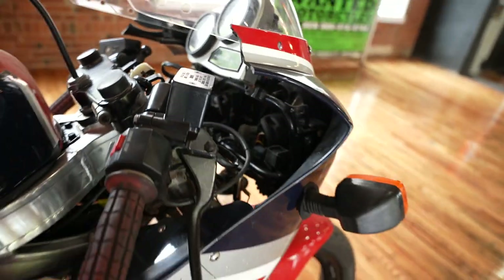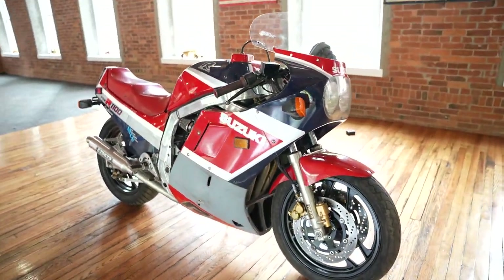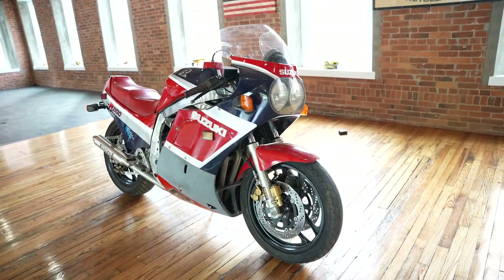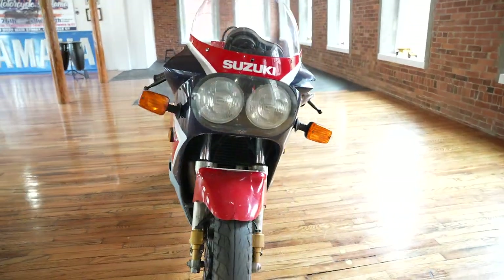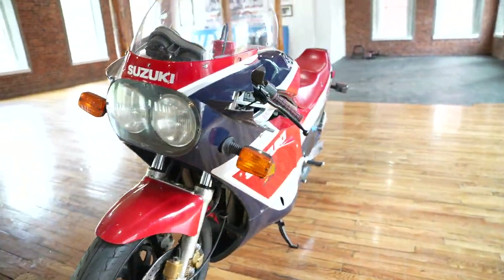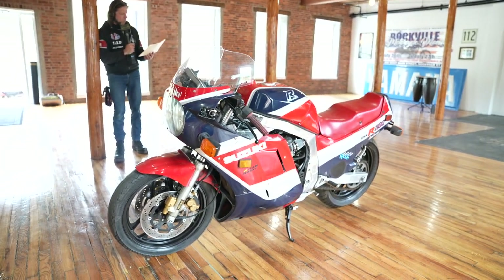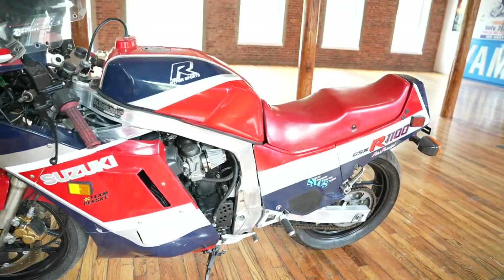This bike absolutely rocked the superbike world. It's an ultra-lightweight 1100cc superbike — the engine alone weighs 52 pounds less than the GS 1150 that it replaced. Depending on who you ask or what publication you read, it produces between 120 and 130 horsepower at 434 pounds, out of the 1052cc engine with a 10-to-1 compression ratio.